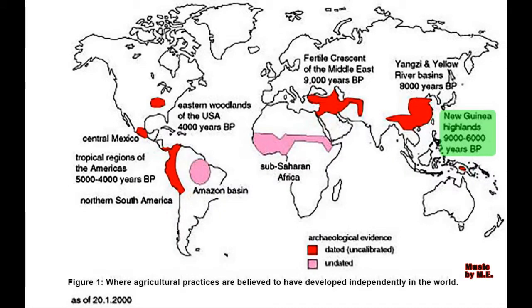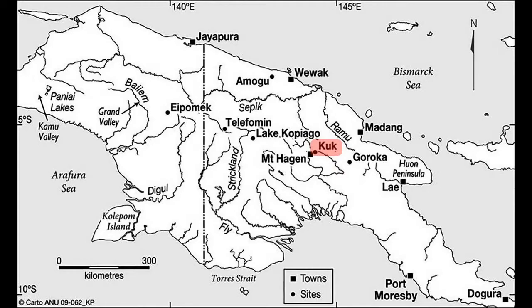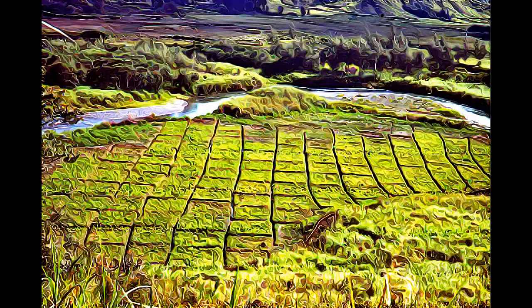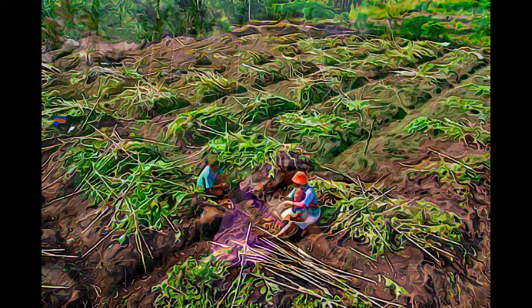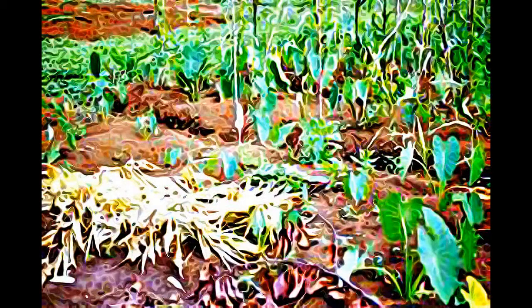Kuk Early Agricultural Site consists of 116 hectares of swamps in the western highlands of New Guinea, 1,500 meters above sea level. Archaeological excavation has revealed the landscape to be one of wetland reclamation, worked almost continuously for 7,000 and possibly for 10,000 years. It contains well-preserved archaeological remains demonstrating the technological leap which transformed plant exploitation to agriculture around 6,500 years ago.